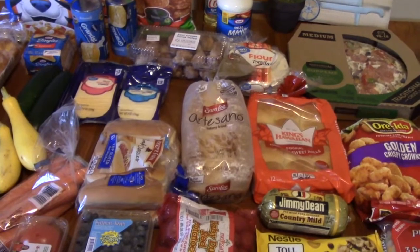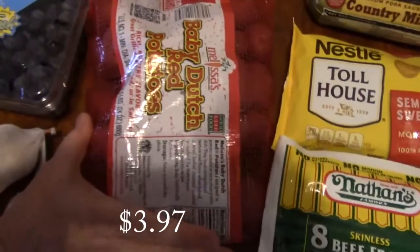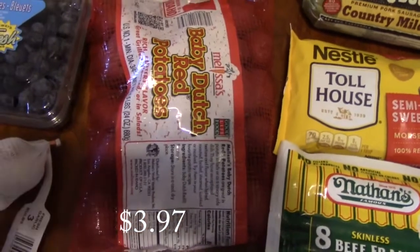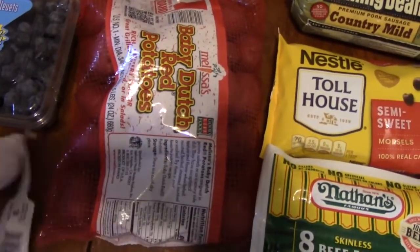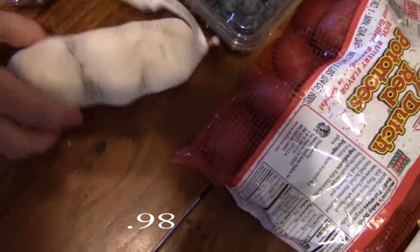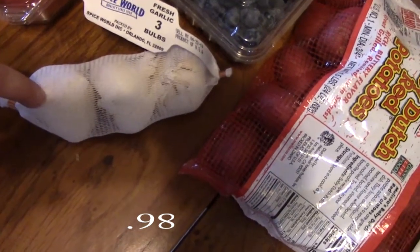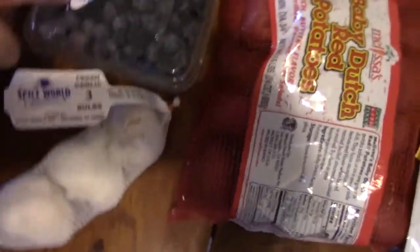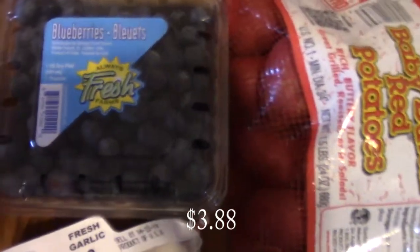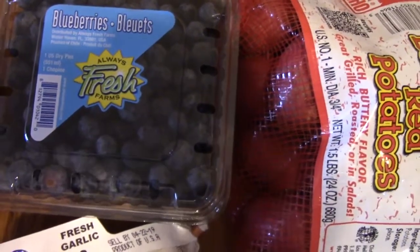We're going to start with these Baby Dutch Red Potatoes — a rich buttery flavor. I'm going to be using these for a roasted chicken that I'm going to be making. I picked up three bulbs of garlic; I'm going to be putting one whole bulb into the chicken. I also picked up some blueberries — don't those look really good? I'm thinking of making some scones with those.